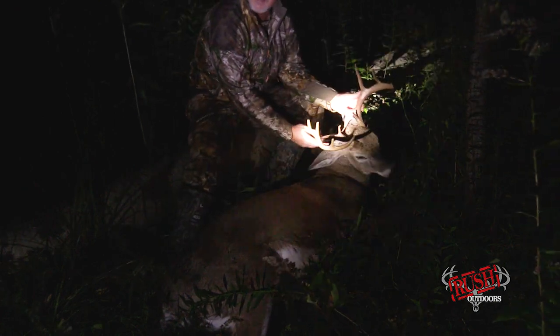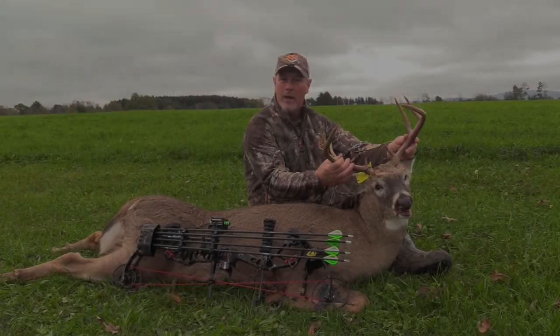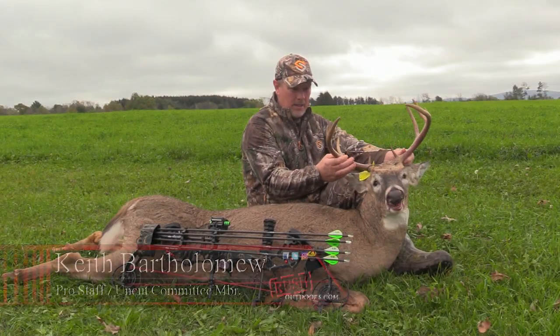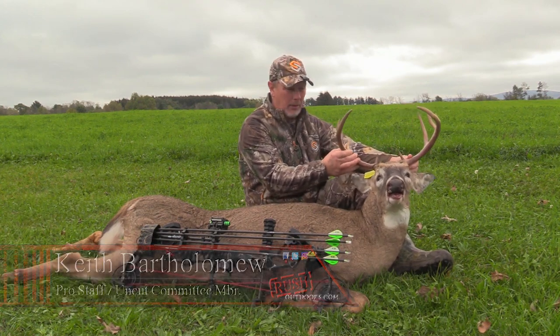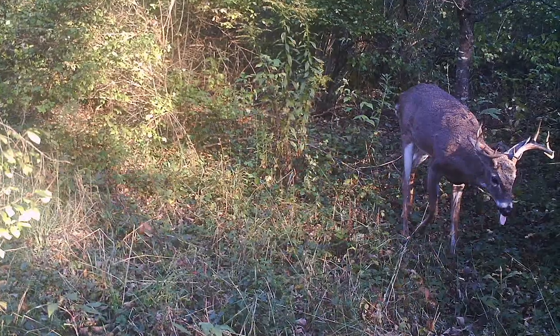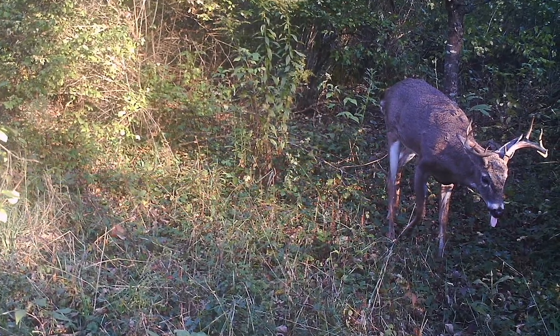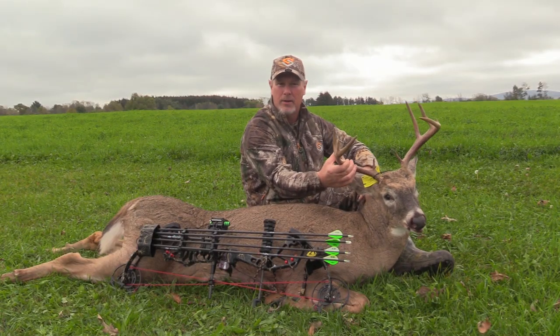Nice New York buck down. We're getting into the business side of this — going to get it dressed out and get some better video and pictures tomorrow. Okay, here we are the next day. Friday the 13th last night — usually bad luck for a lot of people, pretty good luck for me actually. This was probably the second biggest buck we had on trail camera here this year. We've really struggled to find the bigger bucks.